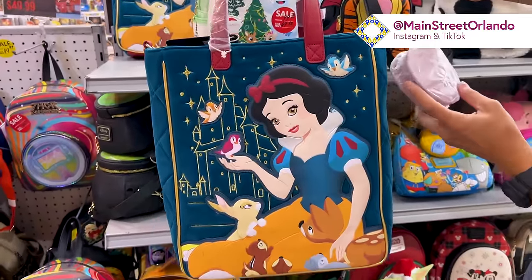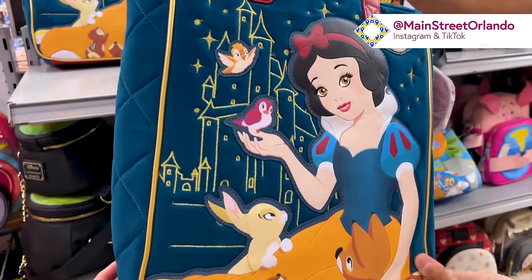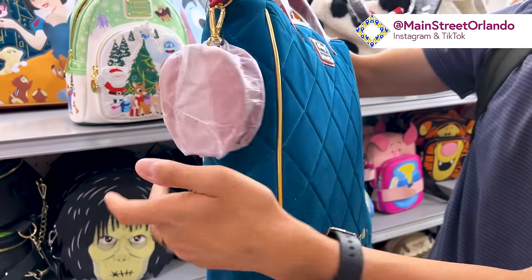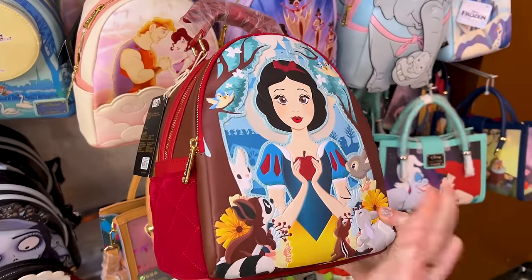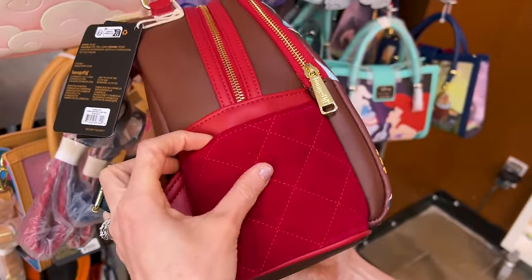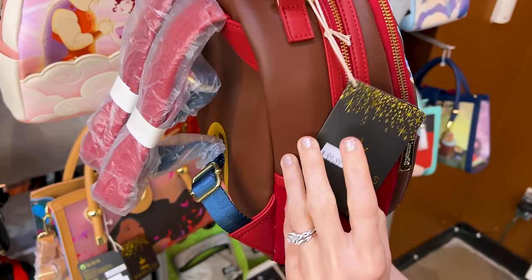I haven't personally seen such a thing before — it's a Snow White tote bag made of a velvety leatherette material. It says 'Your wish will soon come true.' I'm guessing $100. If you don't want the tote bag, they have the Loungefly bag version too — she's with all the animals on there, with velvety quilted material on the side pockets in a nice red. Here's her silhouette with the apple. Don't do it, Snow White! It is $100.